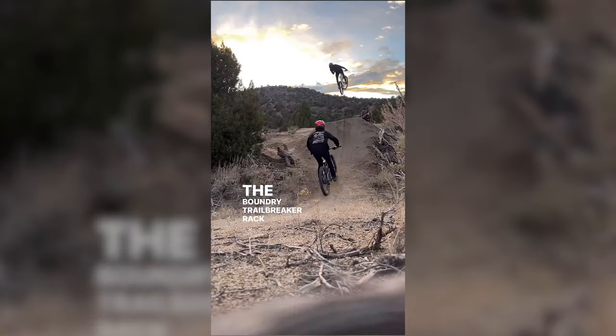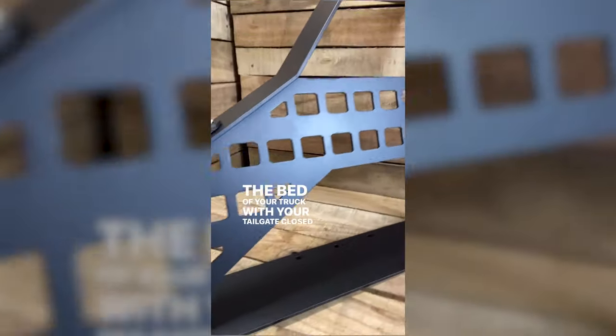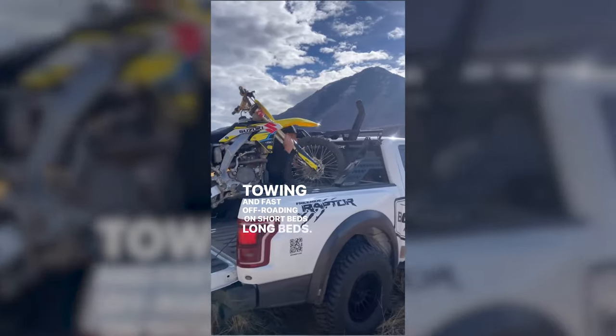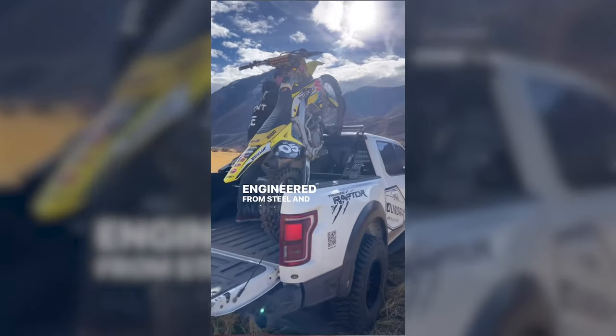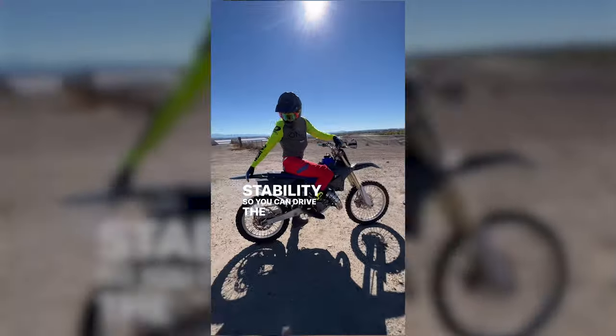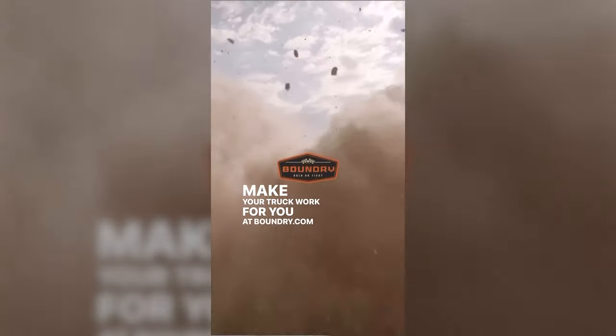The Boundary Trailbreaker rack holds bikes or dirt bikes in the bed of your truck with your tailgate closed for easy towing and fast off-roading on short beds and long beds. Engineered from steel and aluminum for maximum strength and stability, so you can drive the way you want. Make your truck work for you at Boundary.com.